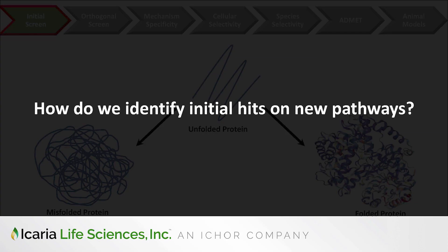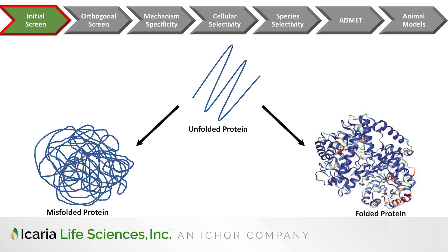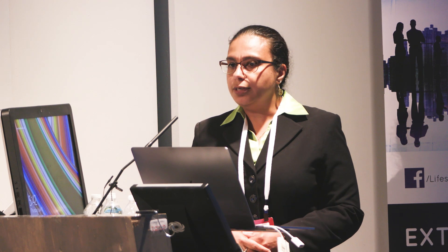How do we identify initial hits on new pathways? Before we can start any drug discovery program, we need a large supply of the protein drug target for analysis and to develop assays. Protein production can be very challenging for aging pathways because the targets are novel and not very well characterized. In addition, many proteins are difficult to recombinantly express and result in misfolded or inactive protein. You do have the choice to purchase some of these protein targets; however, vendors generally don't run bioactivity assays and these proteins can be non-functional. Poor quality protein will lead to poor quality results.